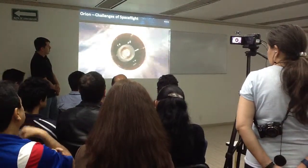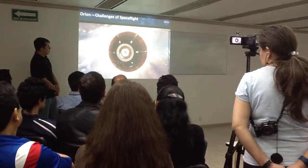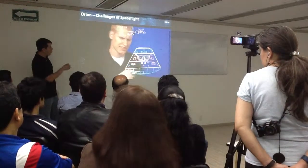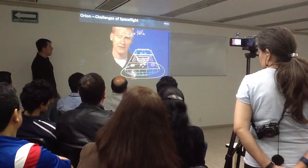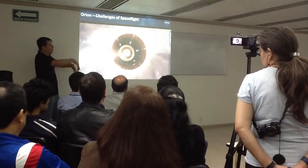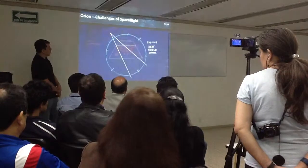Onboard systems ignite jets to keep the ship pointed correctly. This is the largest heat shield of its kind. Orion's computer maintains a very precise pattern for the landing.